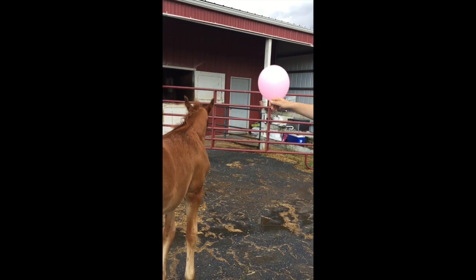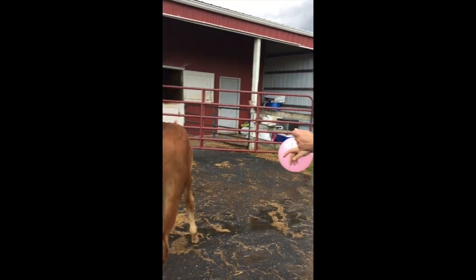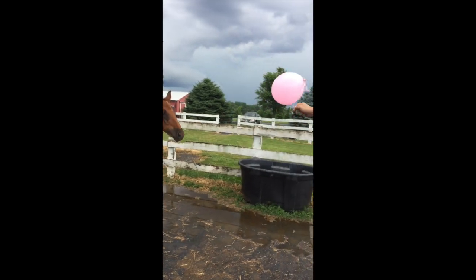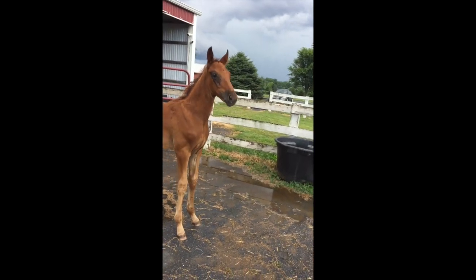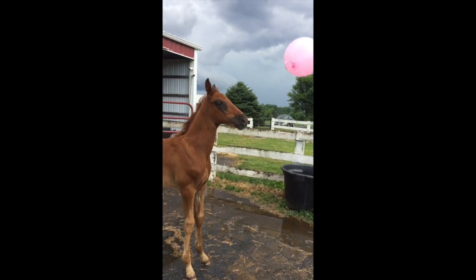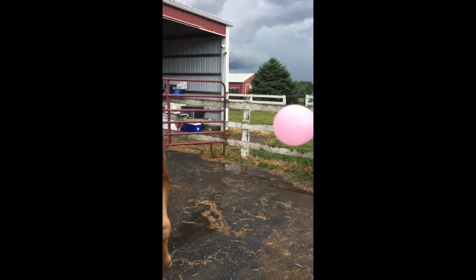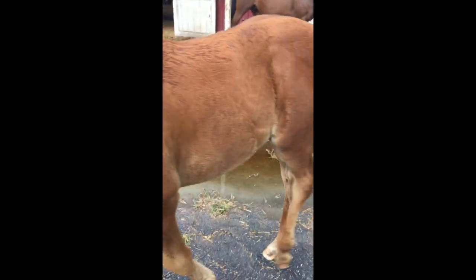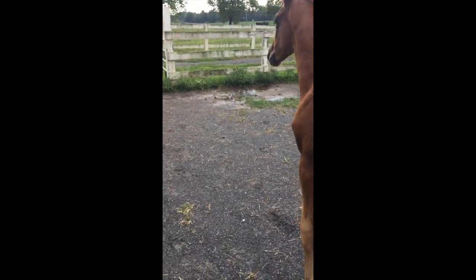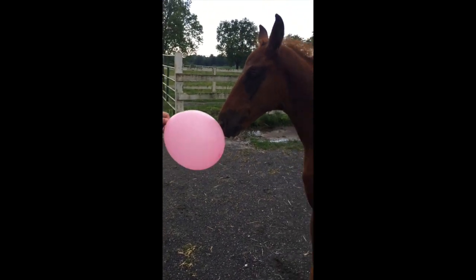Lori worked with Nike daily in some facet, introducing him to balls, pool noodles, shoots, tarps, trailering, clipping, blankets, bridges, and baths. As you can see, a balloon had fallen into the farm and we did use it as a good training opportunity. In doing so, Nike ended up pretty quickly becoming overly confident — he is now overly curious, and I like to call him Curious George because of it.